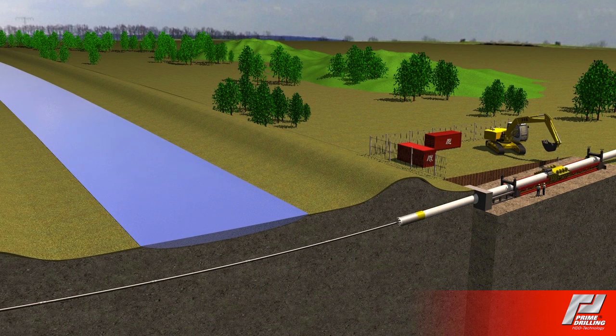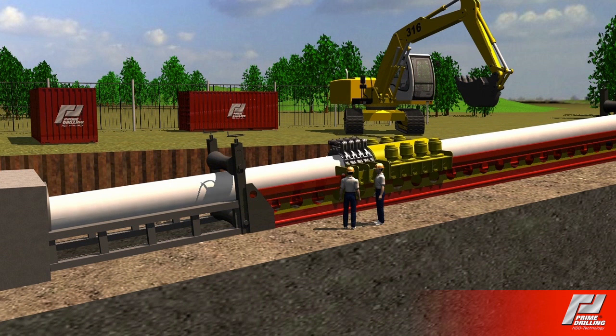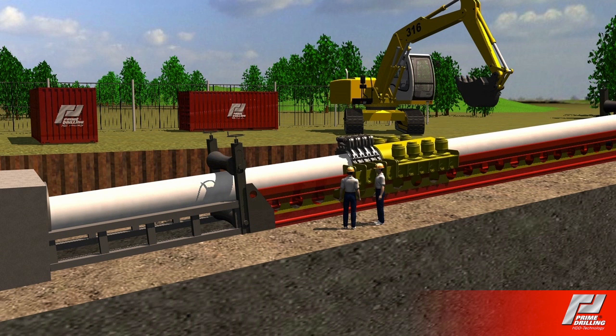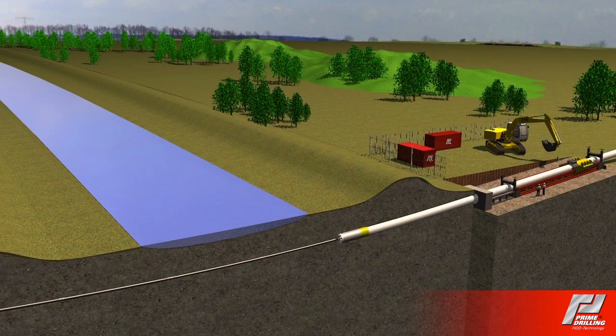Due to its rack and pinion feeding system, both maximum pull and push forces of the prime pipe pusher are equal in either direction. Owing to its special design, the prime pipe pusher needs no foundation works to counteract movement, which results in considerable cost savings. The complete pipe string can be installed in only one working step with this method.